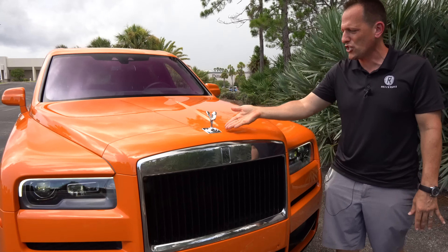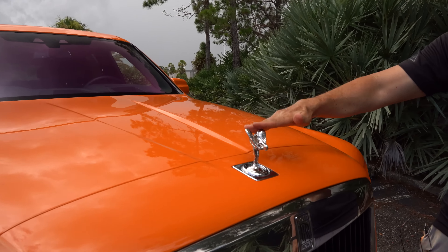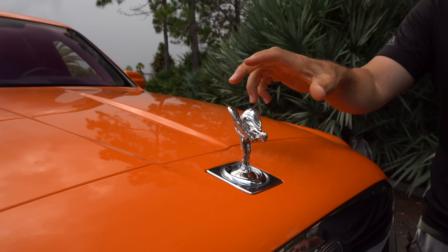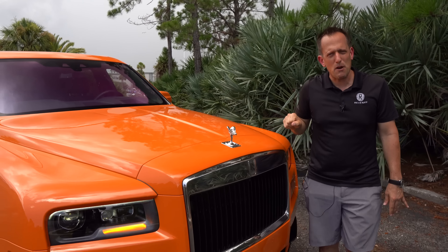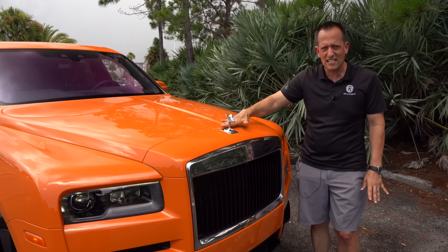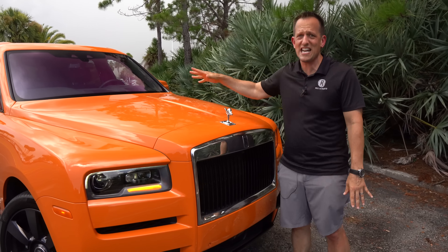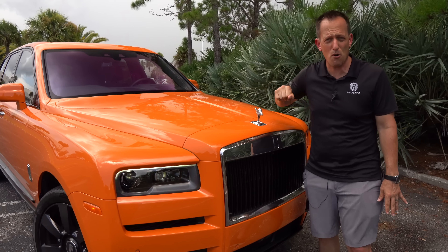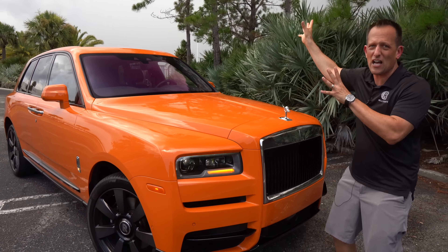Up on the hood, there she is — the Spirit of Ecstasy. What's awesome is she will lower when you lock the door, so nobody's going to take her. She raises and lowers, super clean. You're going to need that large hood because of the V12 twin turbocharged engine underneath. We actually built up a dramatic scene here with dark clouds — you might see some lightning, probably hear some thunder, because this thing brings the thunder.